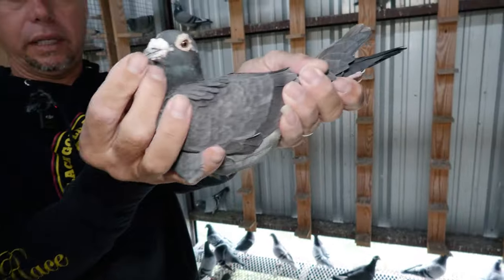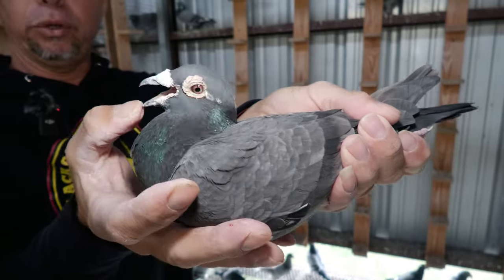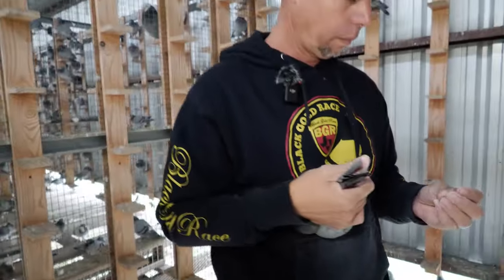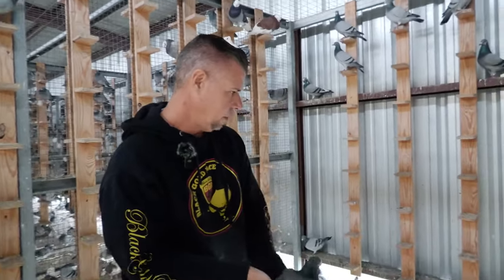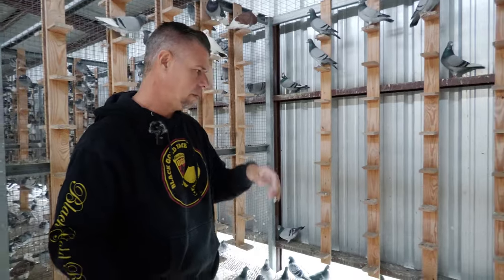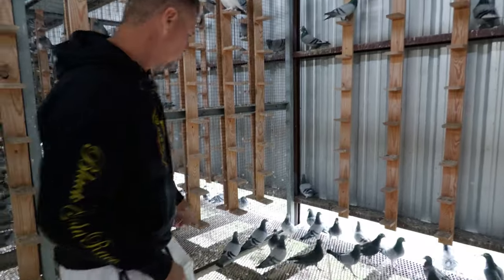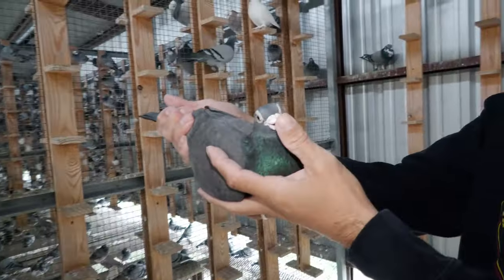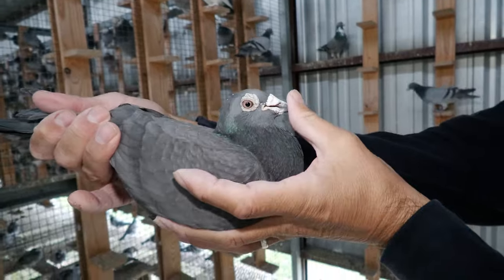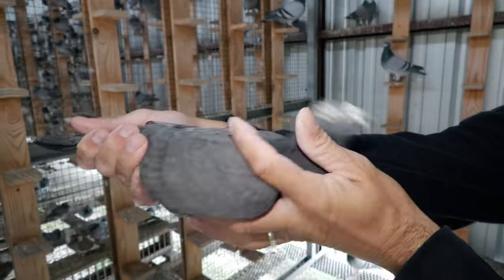Also pretty much the same — nest mate to Blade, and he's produced an ace pigeon as well. The last year that I was able to get babies from Blade was 2018. I had sold this one that I now call New Blade, but I contacted the guy and brought him back. So this is Blade mated back to his daughter — I'm calling him New Blade. He's the one that produced first place this year on a really tough race.